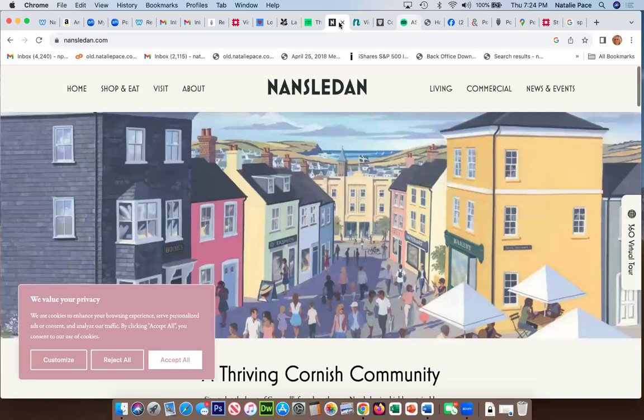Nansladen is another community designed by King Charles to be sustainable, and it's close to the beach town of Newquay. You could potentially take a train to Newquay, see the beaches, have brunch on the shoreline, and then go to Nansladen — or do it the other way around. They're literally right next to each other; Nansladen is a small extension of Newquay, though not right on the coast. That's another great day option.